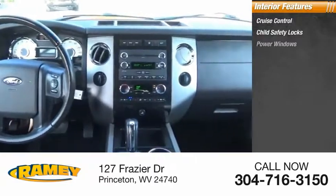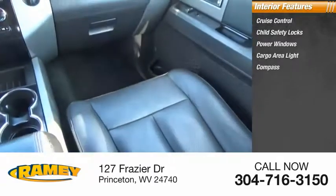Inside you'll find cruise control, child safety locks, power windows, cargo area light, compass, and trip odometer.